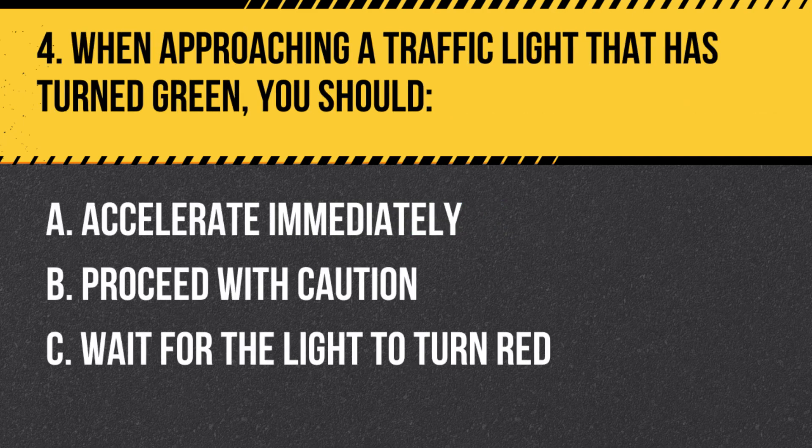Question 4. When approaching a traffic light that has turned green, you should: A. Accelerate immediately. B. Proceed with caution. C. Wait for the light to turn red. Answer: B. Proceed with caution. When a traffic light turns green, you should proceed with caution, as there may still be vehicles or pedestrians in the intersection.